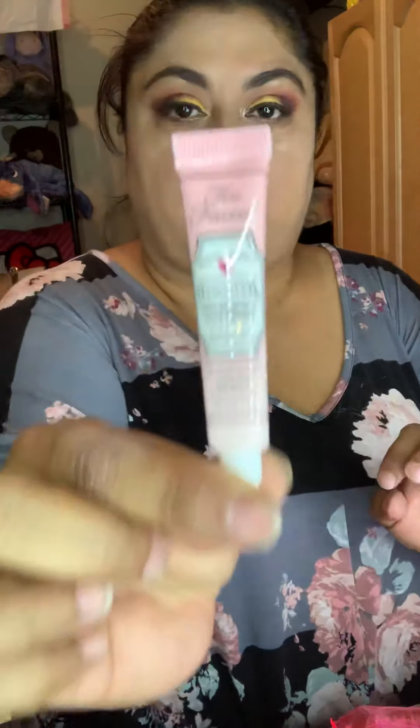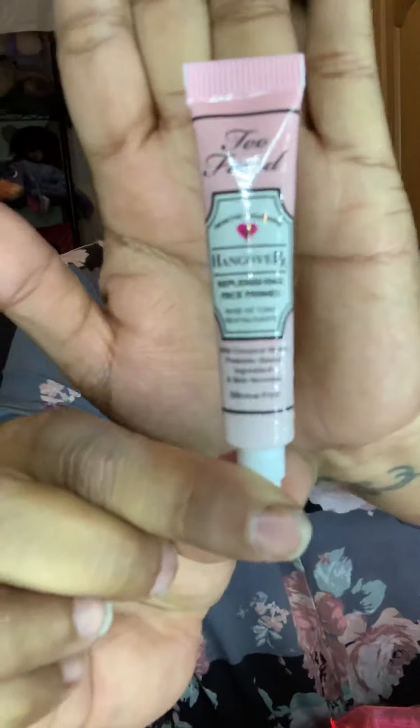Up next, we have Hangover RX by Too Faced. Now I haven't tried this - surprisingly, I have like a million different things. Let's open it and just look at the bottle. I don't want to open the bottle itself because I already am trying to get through a lot of other products. That's what it looks like. We'll save that until we get through some other things that we've already got open.